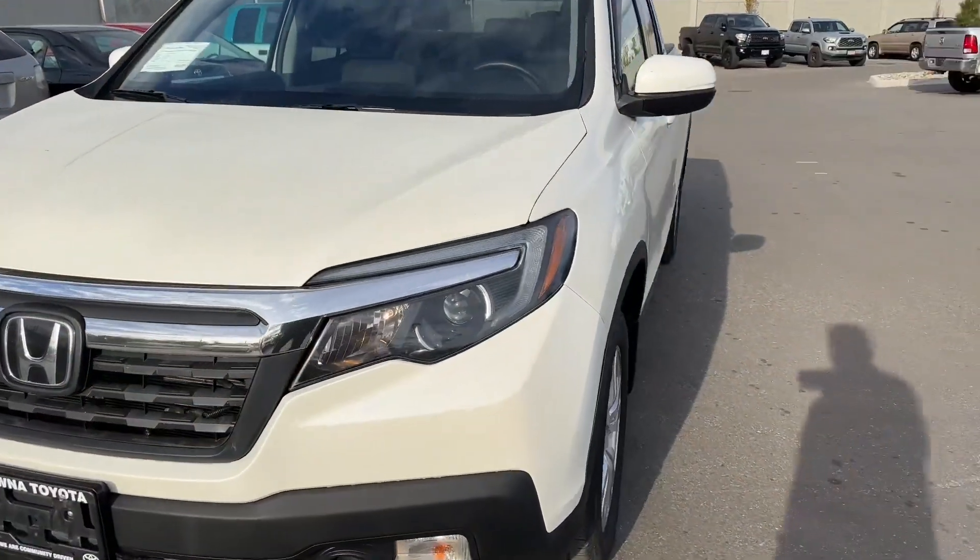Good afternoon, it's Johnny at Colon Toyota, and here's a quick walk around of the 2017 Honda Ridgeline LX. Let's take a look at the LX Ridgeline and see what we've got.